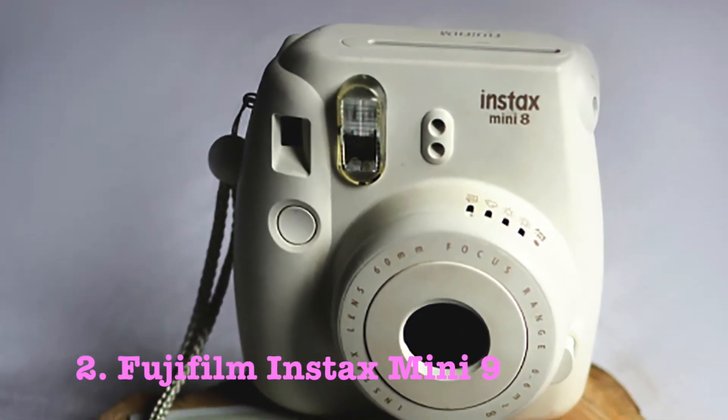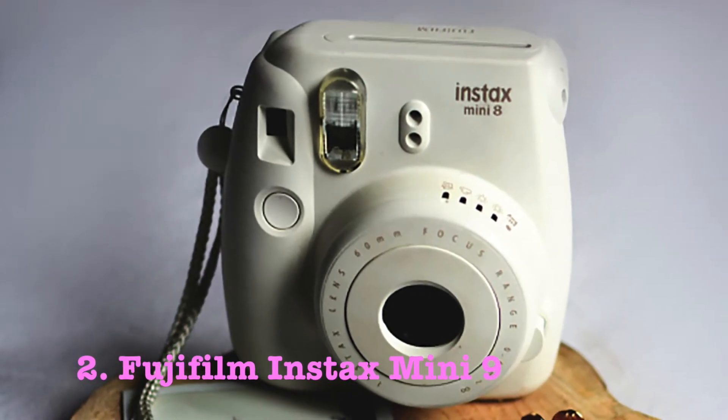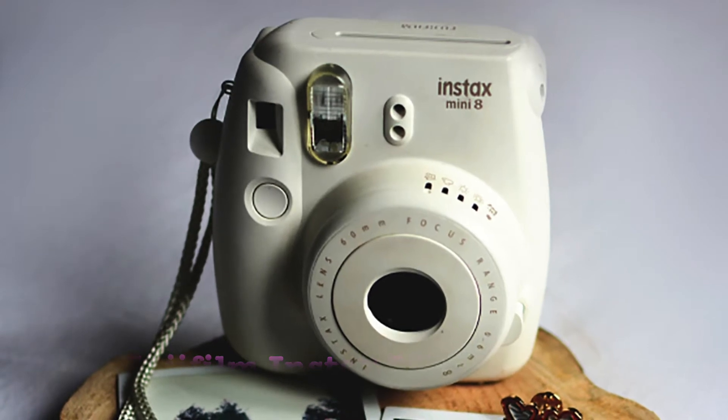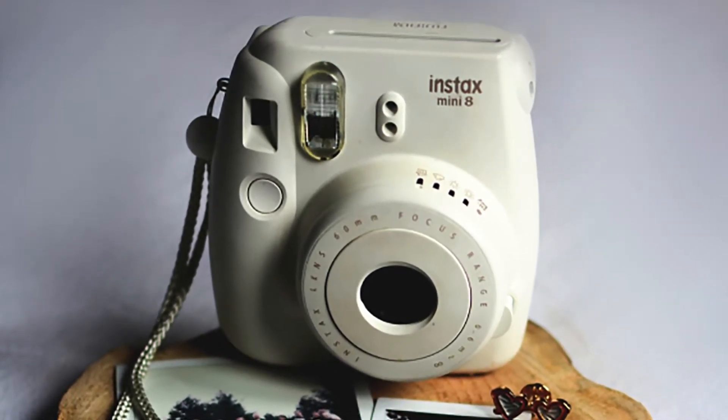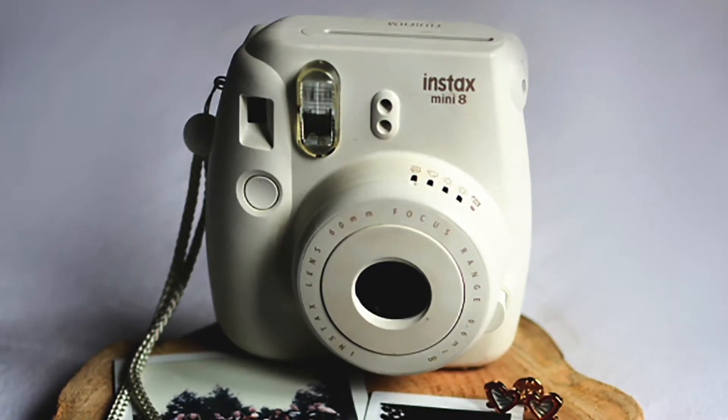Like the above model, this Mini 8 also has different shooting modes for taking photos in sunlight, overcast, nighttime, low light and indoors. The resulting photos had a moody vintage feel which was the exact look I was after. You can learn more about this camera by clicking the link in the description.